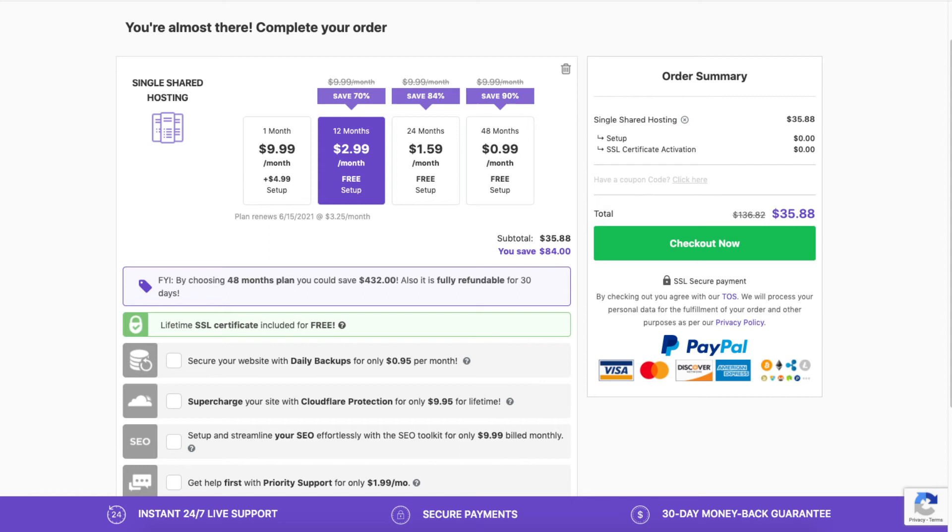If you see the need to upgrade to the Cloudflare add-on that comes with more security and speed options, you can do so at a later date. Next is the SEO add-on, which provides basic reports, statistics, and instructions on what you can do to help the SEO of your site. The next add-on is priority support, which allows you to go next in line for support instead of waiting. All these add-ons are completely optional and up to you.